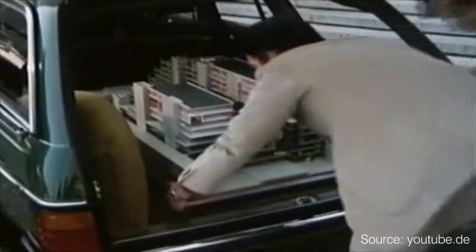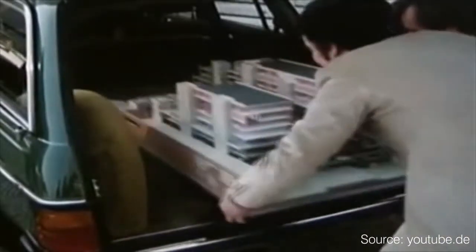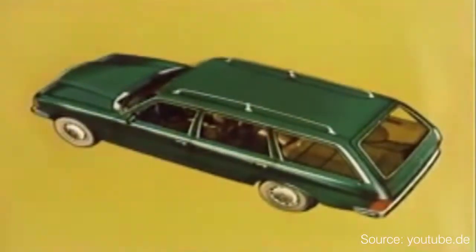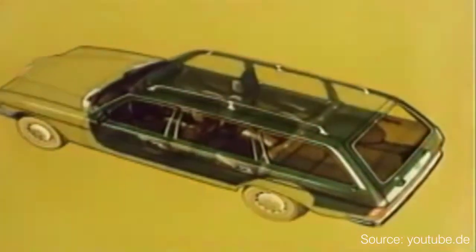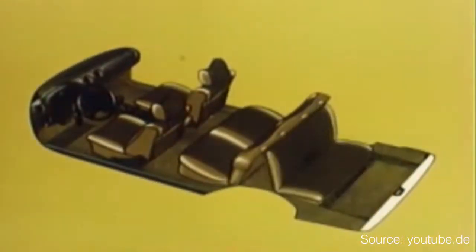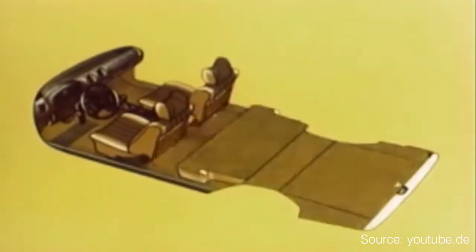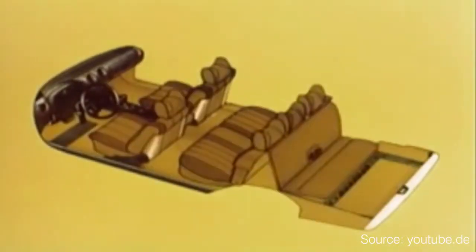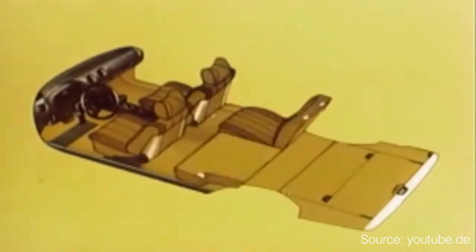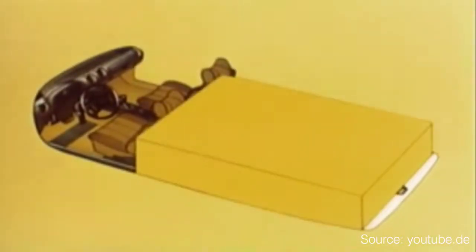That first T-Model back in 1977 was revolutionary in how it made use of space. This animated ad shows how versatile the Mercedes T was for transporting lots of people and lots of cargo. The T-Model was the first in a long line of what Mercedes called its lifestyle station wagons, and it put paid to the image of the body style as a kind of closed bed truck.